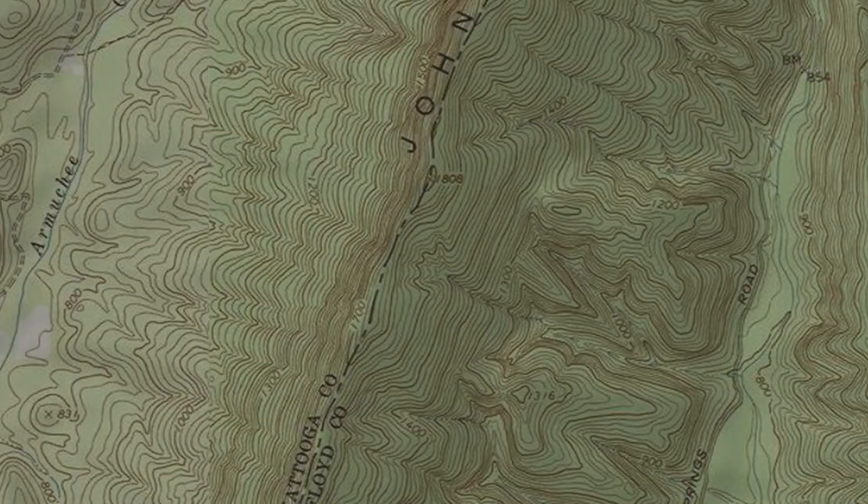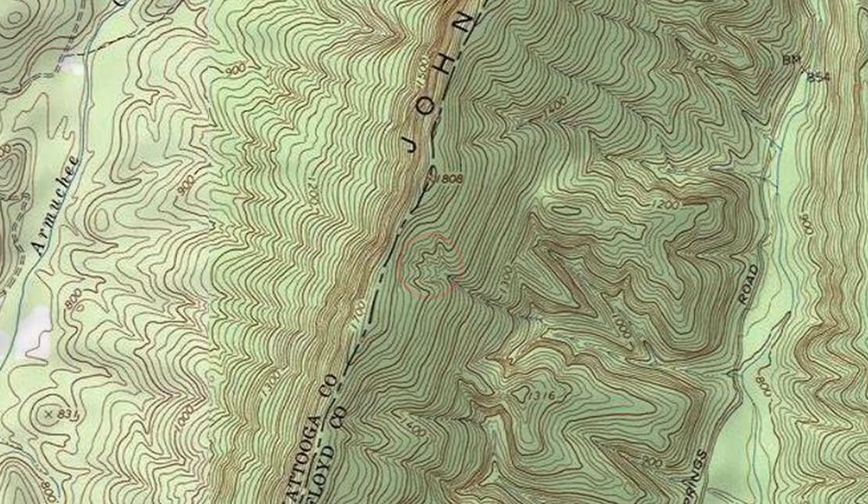Finding the cove would require elementary map reading skills and a willingness to bushwhack. There are no trails or roads in the vicinity, and the terrain is steep, rocky, and heavily forested. The map indicated that a small stream originated in the cove, so all I had to do was find where it crossed the nearest road and then follow it upstream to its source.